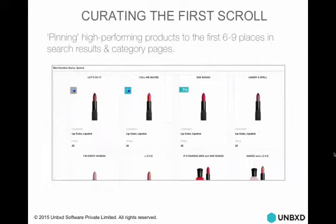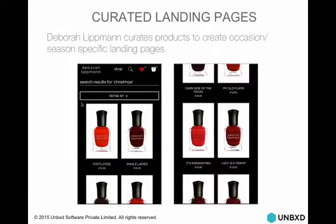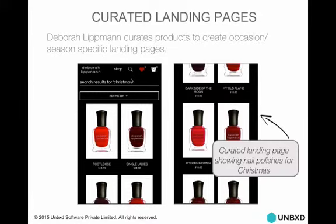For curating the first scroll, we pin high-performance products to the first six to nine places in search results and category pages using a very easy drag-and-drop approach. For curated landing pages: Deborah Lipman has curated for the keyword 'Christmas' — they don't have Christmas-specific products, but for Christmas they wanted to take shades of red and create a custom landing page. Through our back-end merchandising dashboard, in under five minutes they were able to create this landing page.